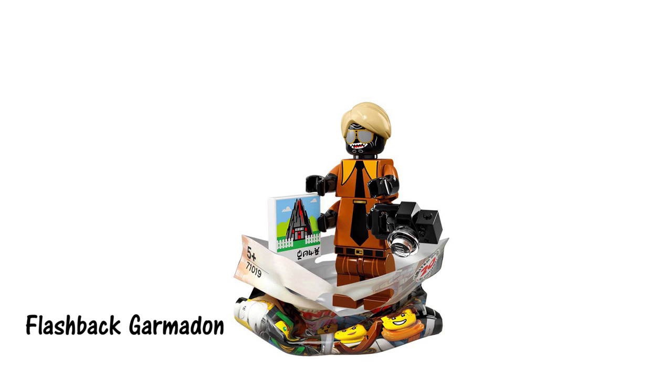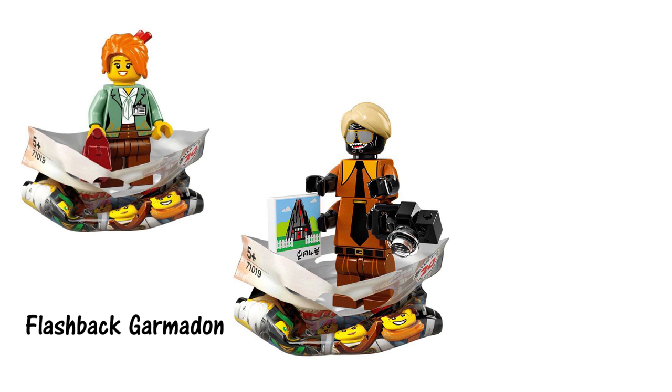The third Garmadon minifigure in the series — that might be a bit much — but I love how silly he looks with his hair, sunglasses and smart casual outfit. He comes with a printed tile of a volcano surrounded by a white picket fence, again suggesting this might be his home. Could this design also be from the same flashback scene as the Misako minifigure?